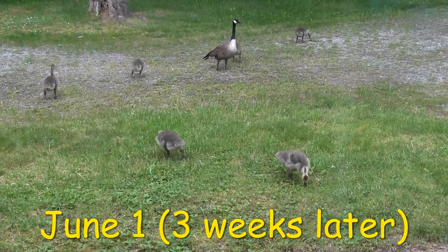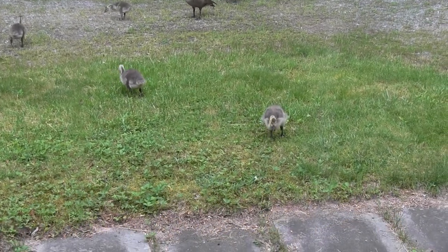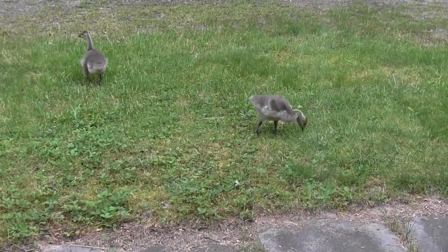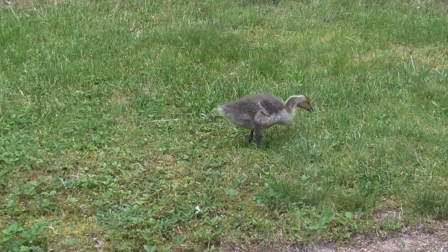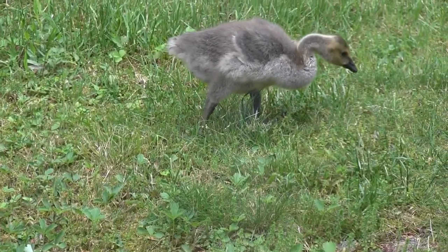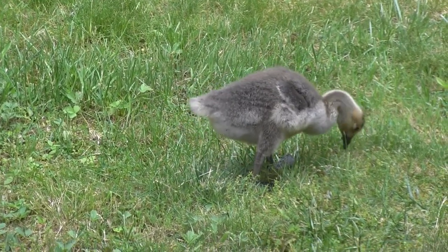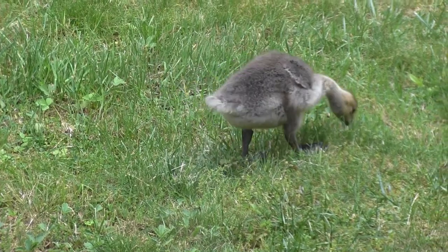The next time they show up, they are about the size of a chicken and have basically turned into eating machines. It's at this age I think they start to look like baby dinosaurs. It's not hard to see why they say that birds are dinosaurs' closest living relatives.